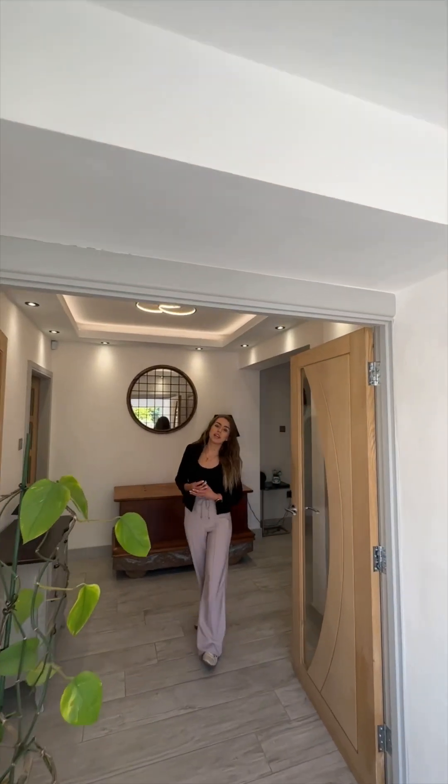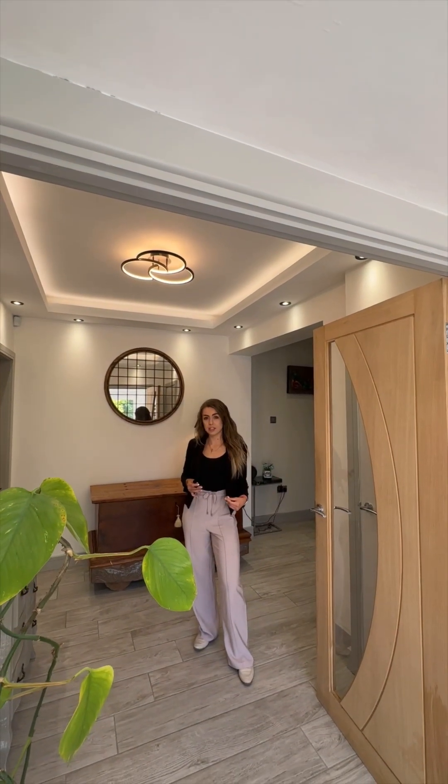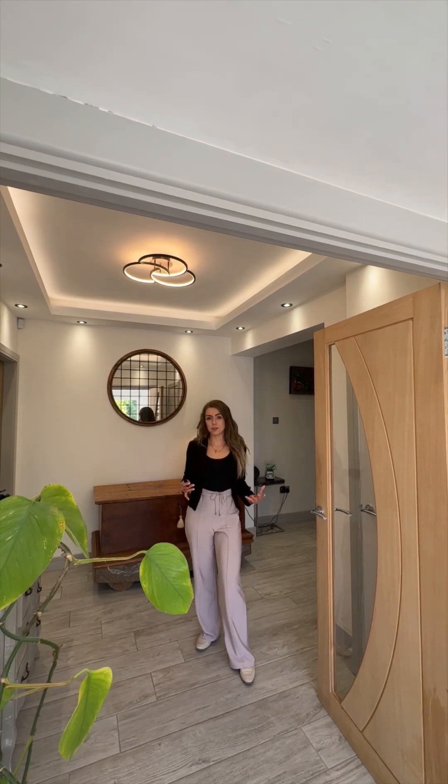So the home has a really welcoming spacious hallway. You've got engineered hardwood flooring that flows throughout the entirety of the property and underfloor heating in the porch as well — it's just a beautiful entrance to the home.